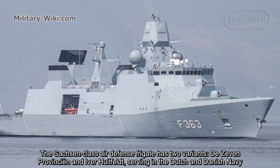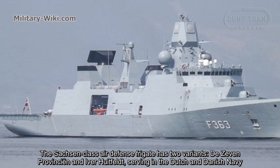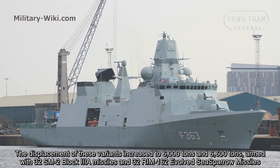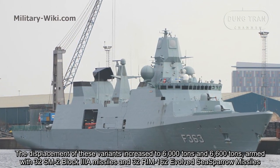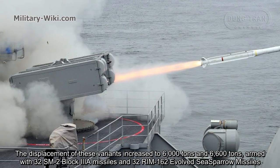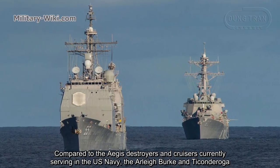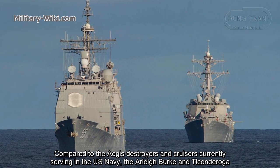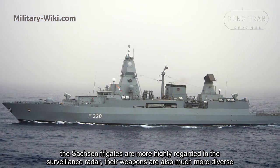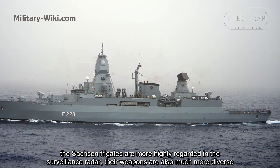The Sachsen-class air defense frigate has two variants: the De Zeven Provinciën serving in the Dutch Navy and the Iver Huitfeldt serving in the Danish Navy. The displacement of these variants increased to 6,000 tons and 6,600 tons, armed with 32 SM-2 Block 3A missiles and 32 RIM-162 ESSM Sea Sparrow missiles. Compared to the Aegis destroyers currently serving in the US Navy, the Arleigh Burke and Ticonderoga class, the Sachsen frigates are more highly regarded in surveillance radar, and their weapons are also much more diverse.